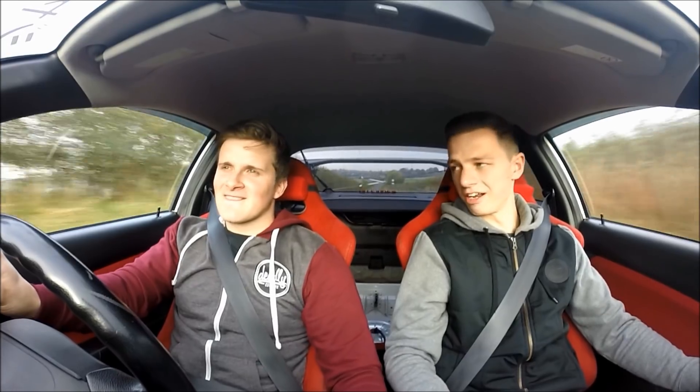So how long have you owned this car? I bought this car probably about two years ago, it's coming up to that now. It came in pretty much standard — nothing too dramatic when I first got it.